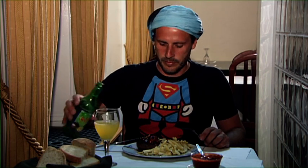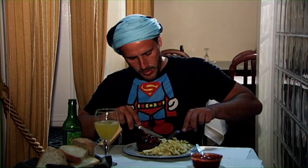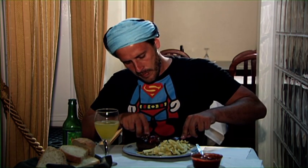Jetzt werde ich mal probieren. Das versuche ich jetzt mal mit der Paprika. Es ist wirklich spektakulär. Fantastisch.